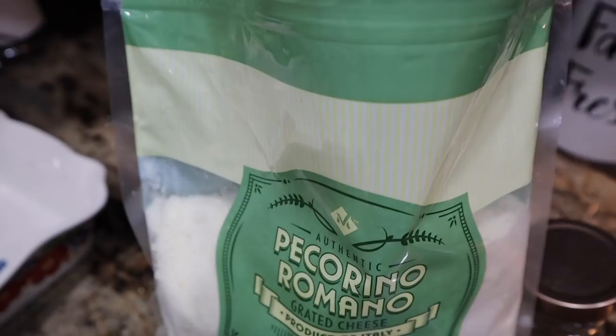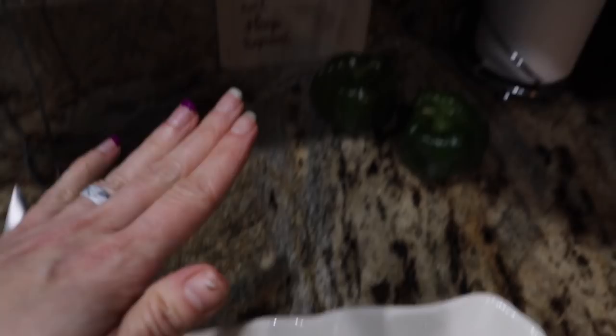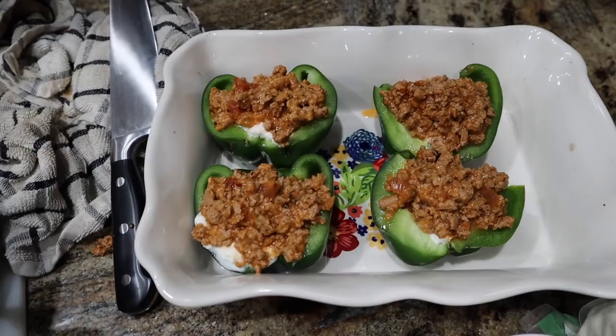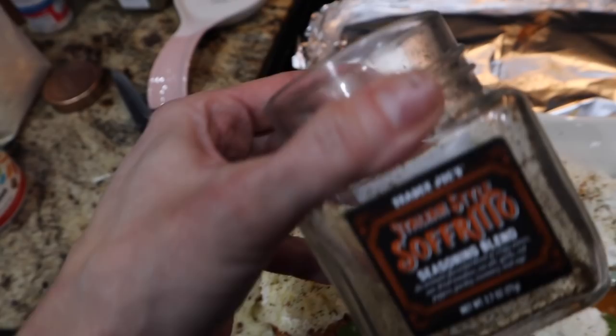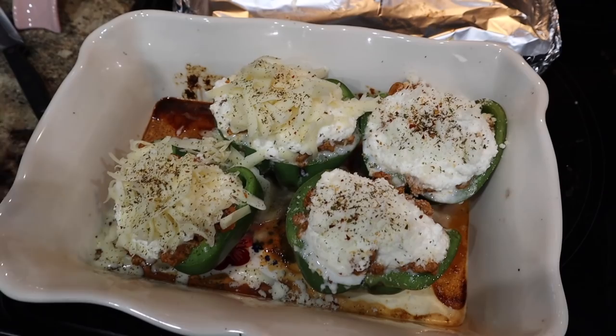I added a half cup of Pecorino Romano grated cheese from Sam's Club — look how creamy and dreamy it made it look. Now we're going to stuff it into our bell peppers: some meat sauce, then about a tablespoon of ricotta cheese, then more meat sauce on top. This made a ton, so I'm going to save the extra to add to omelets or lunches throughout the week. I'll go ahead and cover it with foil, let it sit for 30 minutes, then bake it for 30 minutes at 350 degrees. Then mozzarella and Pecorino Romano on top with a dusting of sofrito, then back in the oven to broil and get the peppers toasty and the cheese melted.